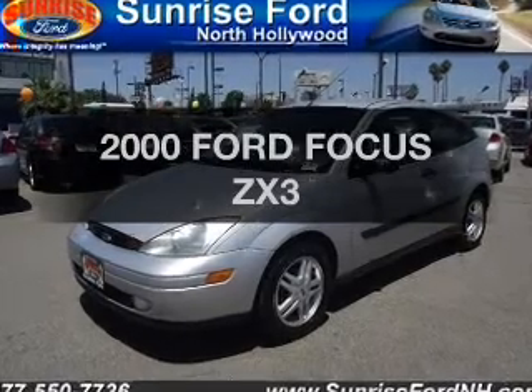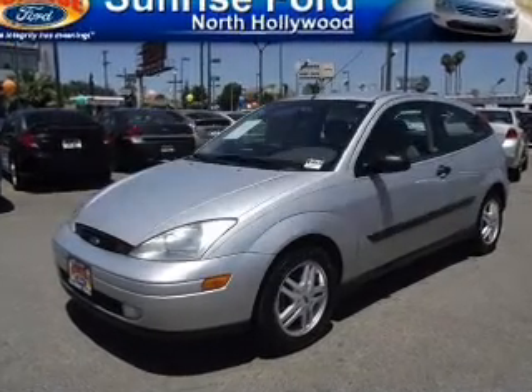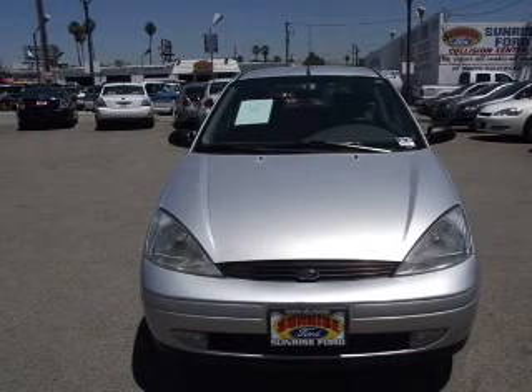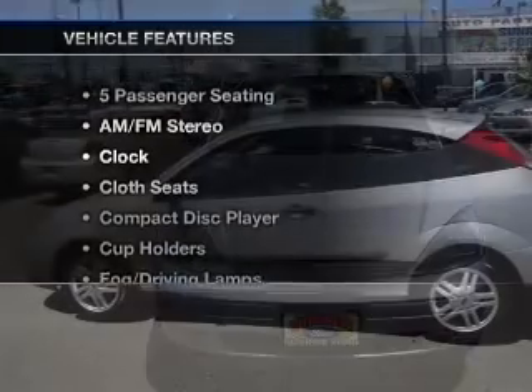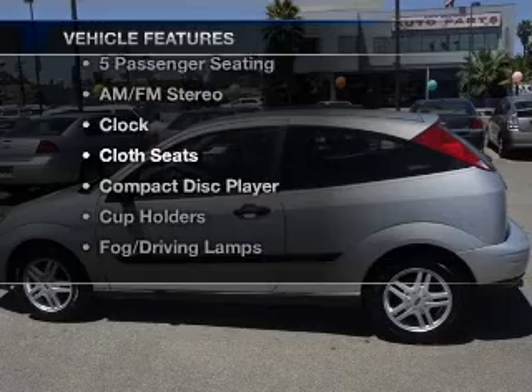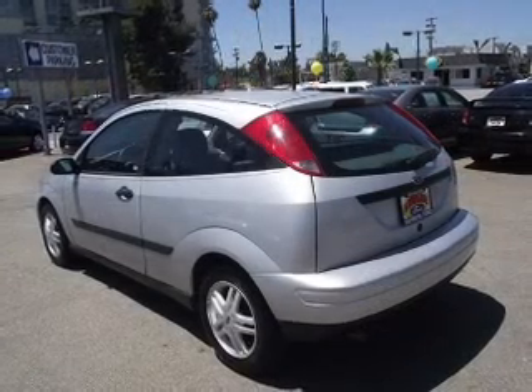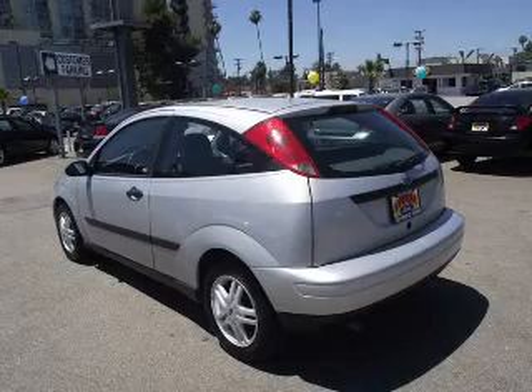This is the set of wheels you've been looking for, with an efficient four-cylinder engine connected to a smooth-shifting automatic transmission. And with these notable features, you won't want to miss out on the opportunity to own this amazing ride. An AM FM stereo. Click or call to set up a test drive right away.